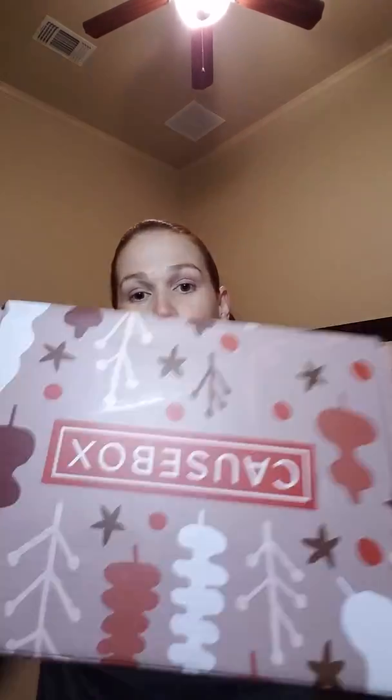Welcome back to my channel. It's Rachel. It is Vlogmas Day 23 — we are on the final countdown to Christmas. This is my guest room, where I've been hiding all my Christmas presents and wrapping stuff, but I have been promising to go over this. I did read the pamphlet pretty well for this Causebox, so I'm going to go into it.